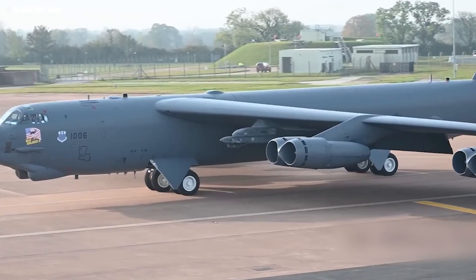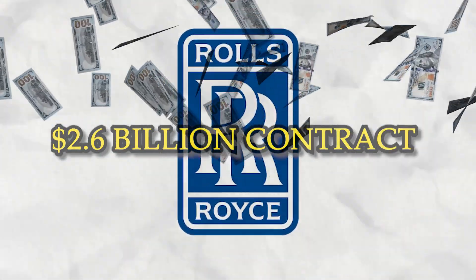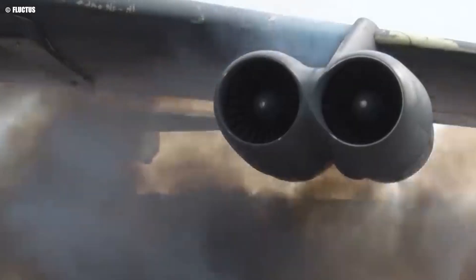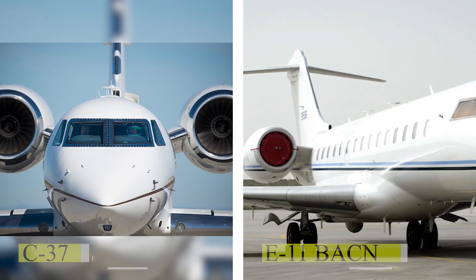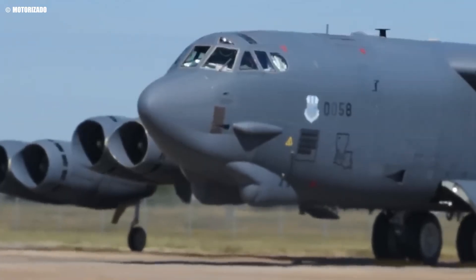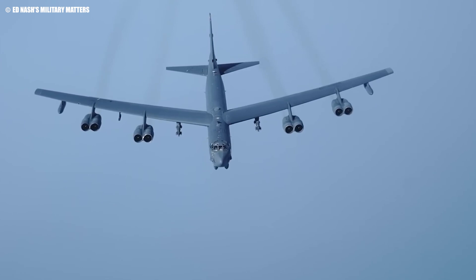To propel the B-52 Stratofortress into the next era of air combat, the US Air Force has turned to Rolls-Royce for a significant upgrade. After a competitive selection process, Rolls-Royce was awarded a $2.6 billion contract to supply 608 of its F-130 engines, replacing the aging Pratt and Whitney TF-33s. The F-130 is a derivative of the highly reliable Rolls-Royce BR family of commercial engines, already proven in military service with aircraft like the C-37 and E-11 BACN. It offers a 30% improvement in fuel efficiency, extending the aircraft's unrefueled range by up to 45%, a critical advantage in contested environments.